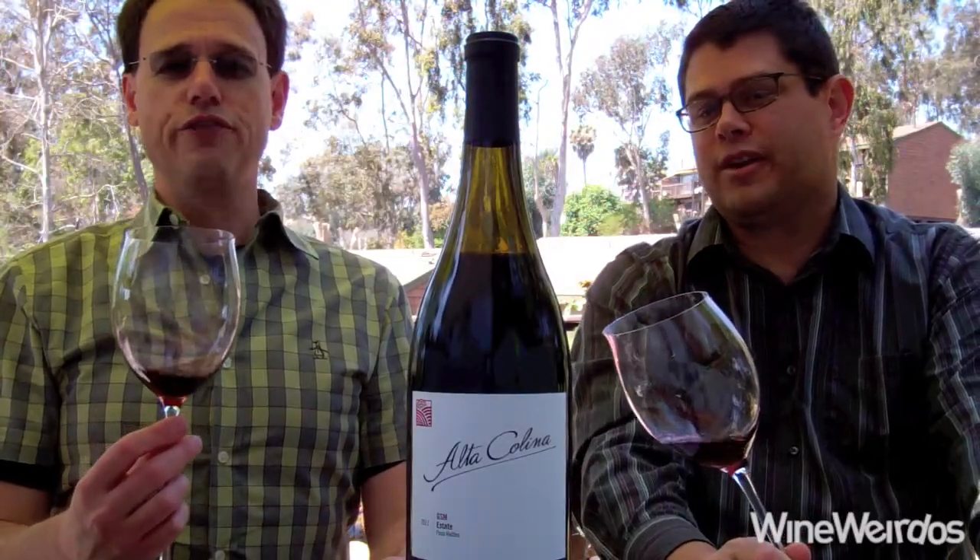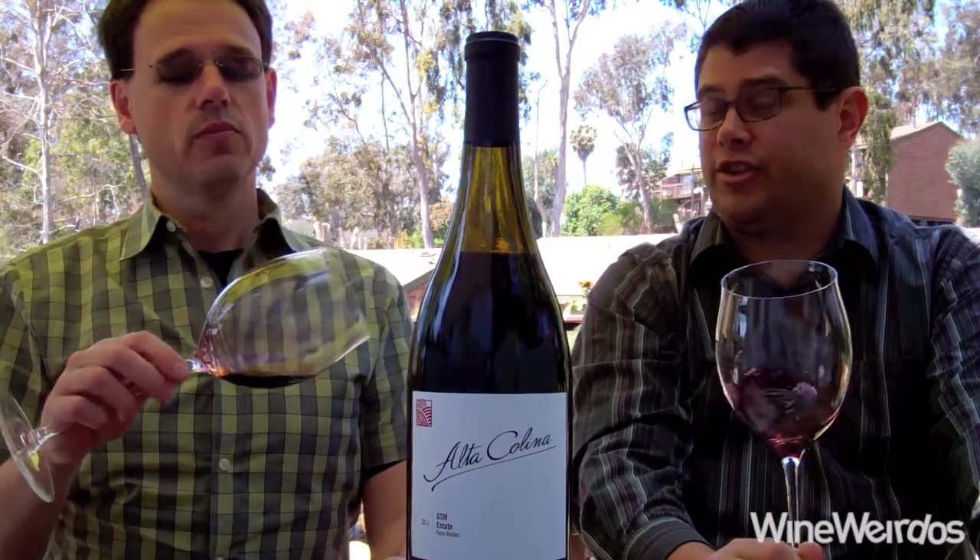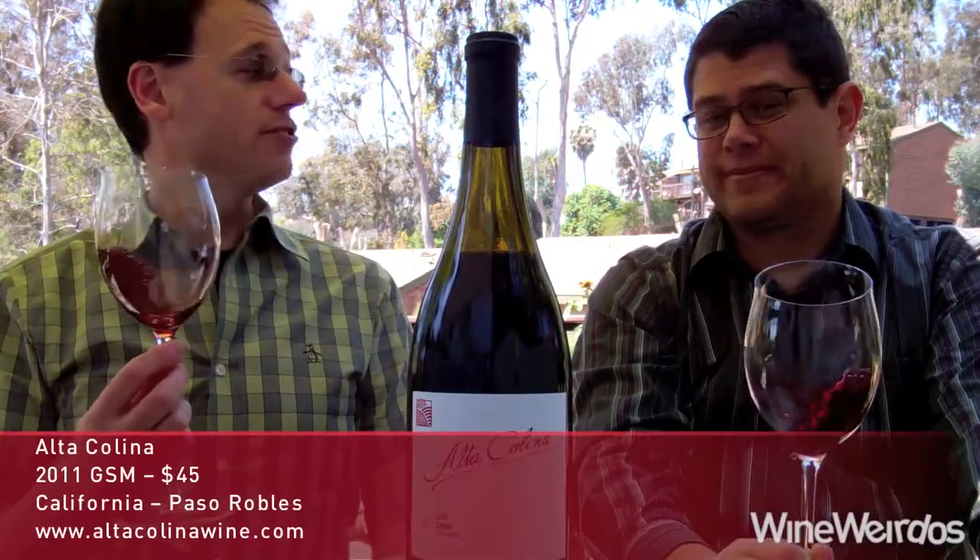Mike for Wine Weirdos. Christopher. Let's check out the 2011 Alta Kalina GSM. This is their estate GSM, and we're big fans of Alta Kalina.